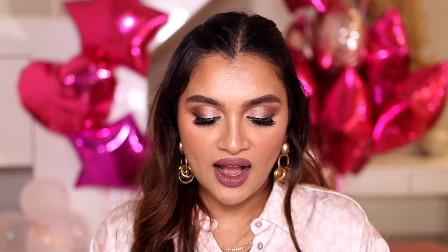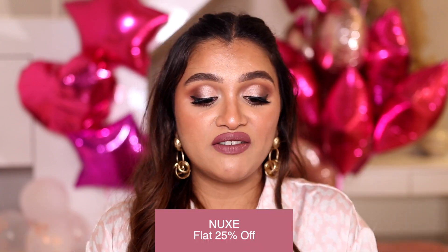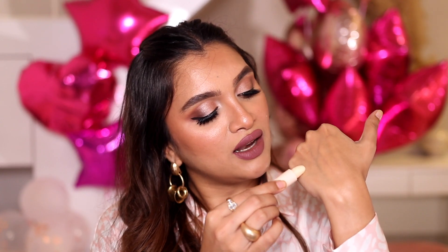My skincare recommendations wouldn't be complete without a lip balm. This is the Nuxe Stick Hydrant Lip Moisturizing Stick with honey and sunflower. It looks very basic but is very hydrating — it heals my lips, moisturizes chapped lips really well, and has a very light, non-sticky texture with no color. Just a basic, very effective lip balm.